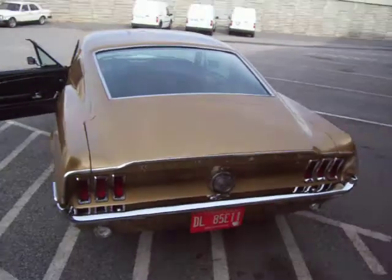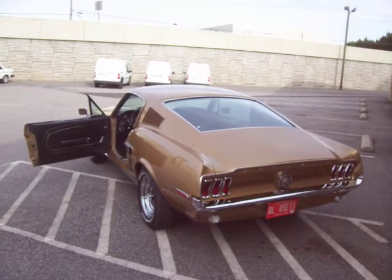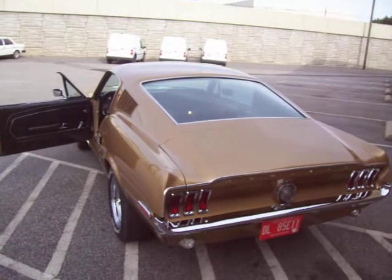If you've been looking for an amazing '68 Fastback in a unique color combination, this one's for you. Don't pass it up. If you have any questions, feel free to give me a call. Thanks very much. Good luck.